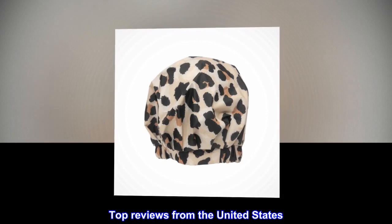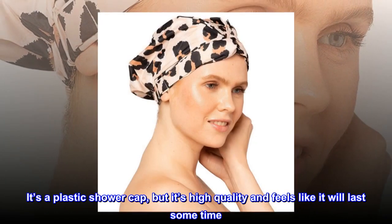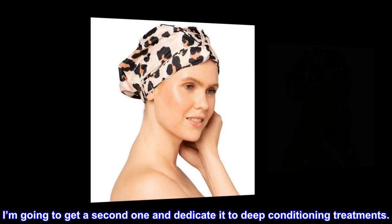Top reviews from the United States: Works as it should and cute. It's a plastic shower cap, but it's high quality and feels like it will last some time. I'm going to get a second one and dedicate it to deep conditioning treatments.